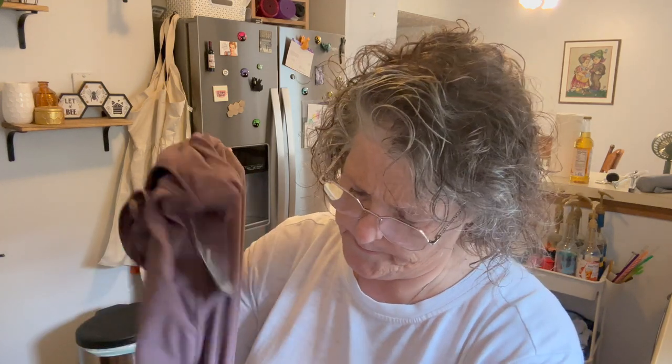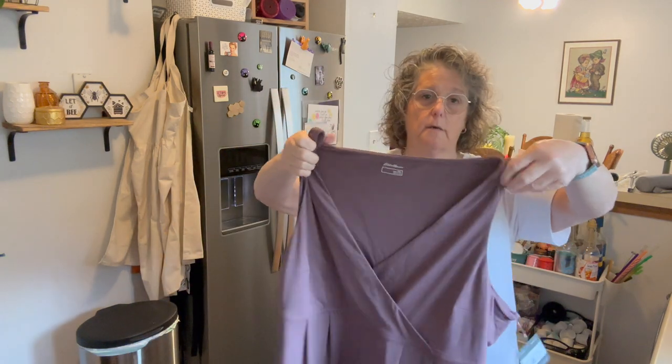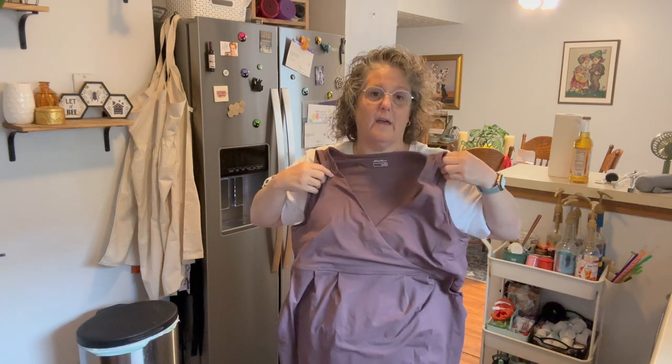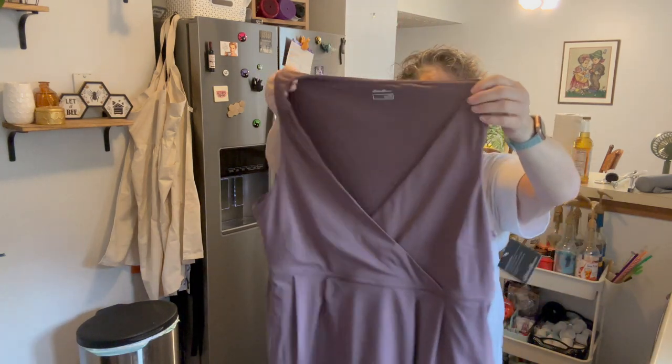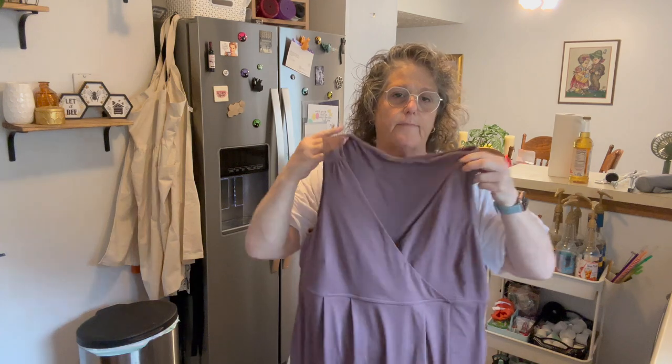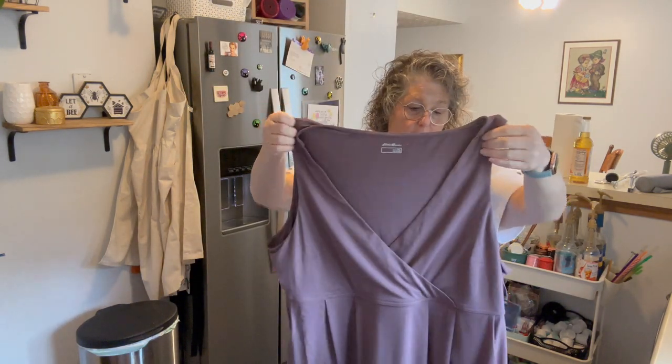And then I picked up — I tried the smaller size in store and it didn't quite work. This is Eddie Bauer. It's an Eddie Bauer fitness or casual dress. Oh, look at the pockets! I tried on the extra large and it was a little tight — this may not work either, but we'll try. I definitely will have to wear like a tank top or something under it. But just for running around in the summertime, I love a good dress. So I got that. I'm hoping it works.